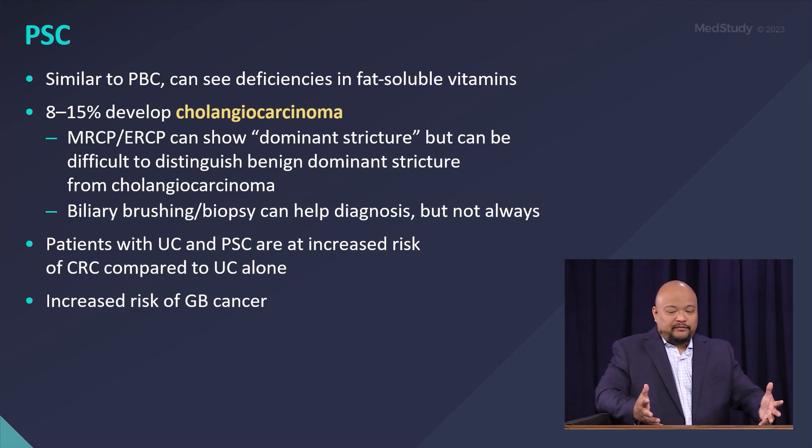Similar to PBC, decreased bile output leads to fat-soluble vitamin deficiency. The dreaded complication of PSC is cholangiocarcinoma — whenever you see a dominant stricture, it's hard to differentiate whether malignancy is growing from there. Patients with UC and PSC are also at increased risk for colon cancer.